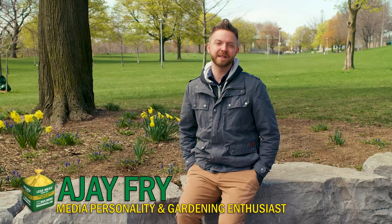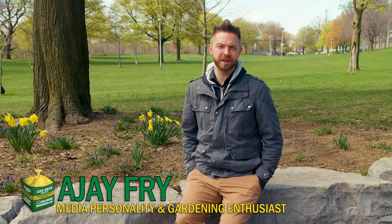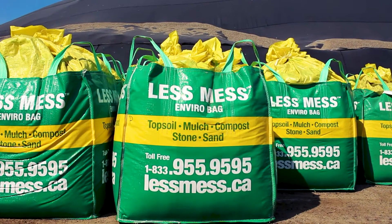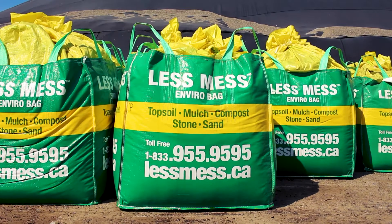Hey there, I'm AJ Frye with LessMess EnviroBags. Sand and stone are key elements in landscaping, and LessMess has a variety of options ready to be delivered to your home in their convenient resealable LessMess EnviroBags.